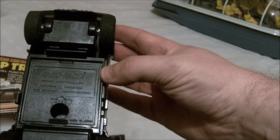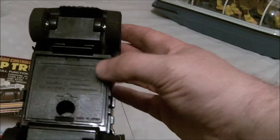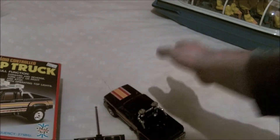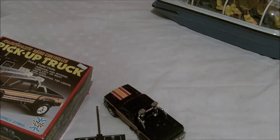On the bottom it says 'Radio Eraser — radio controlled. Alkaline batteries are strongly recommended.' Absolutely cool — I love these old toys. Thanks for looking, please like, comment, and subscribe. If anyone does want to buy one, just visit my website and hopefully it's still in stock. Thanks for looking, bye bye.